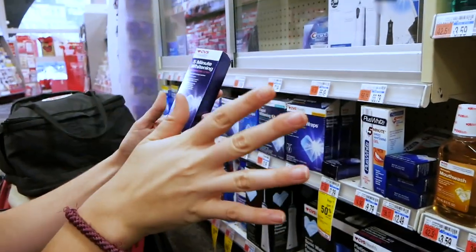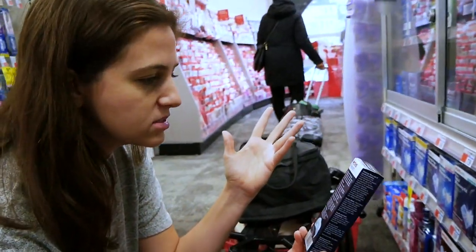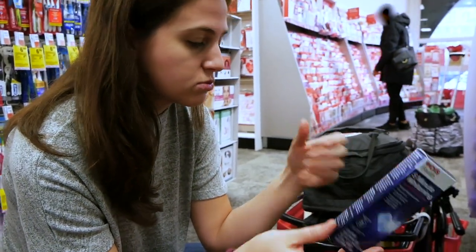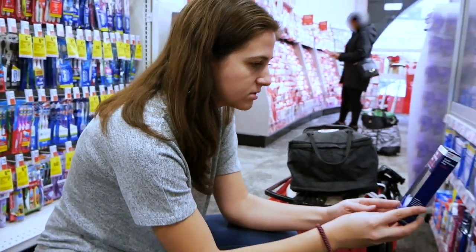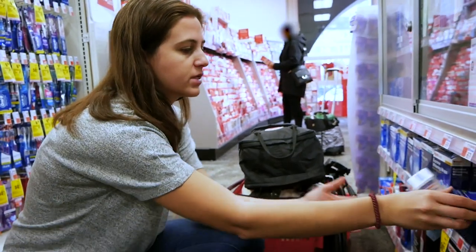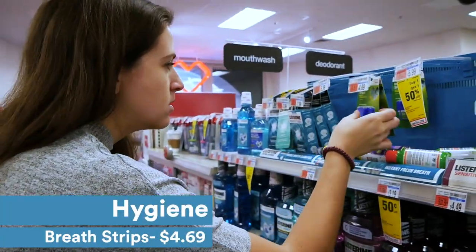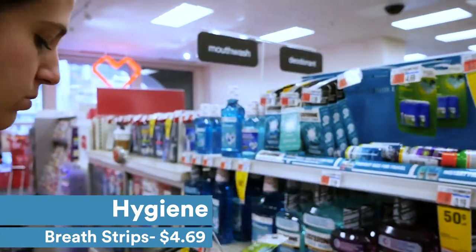When you're traveling, especially for an event, you might want a teeth whitener. This five-minute whitening kit is only $7.29, and there's also a teeth whitening pen for $12.49. I found three packs of whitening strips for $4.69 — we'll go with that.